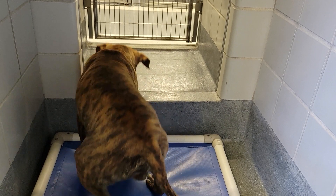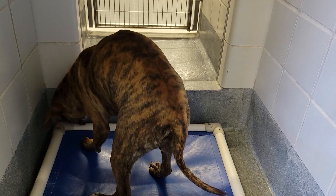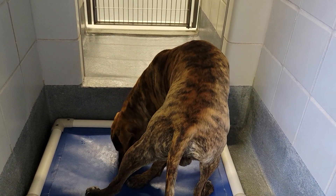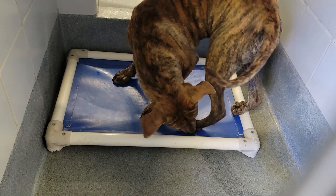I think it went behind the bed, pumpkin — not the wall but the bed. He's looking though. Handsome tiger is located at Animal Care Services in San Antonio, Texas.